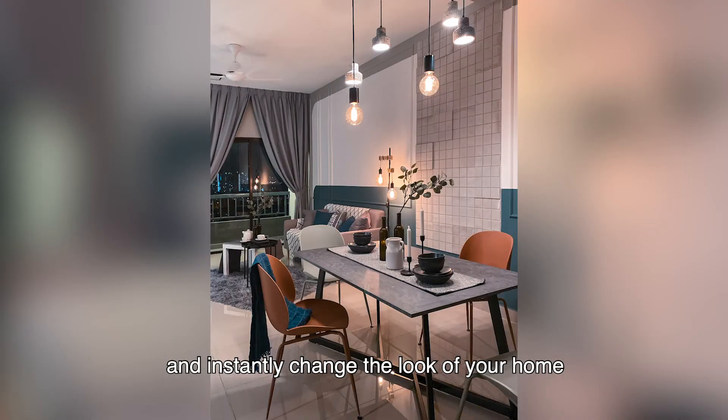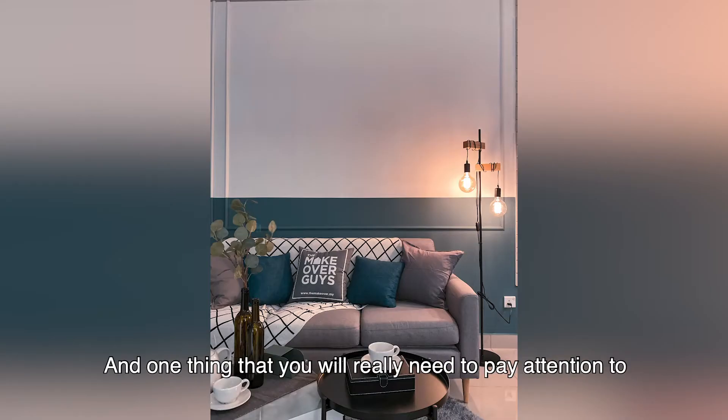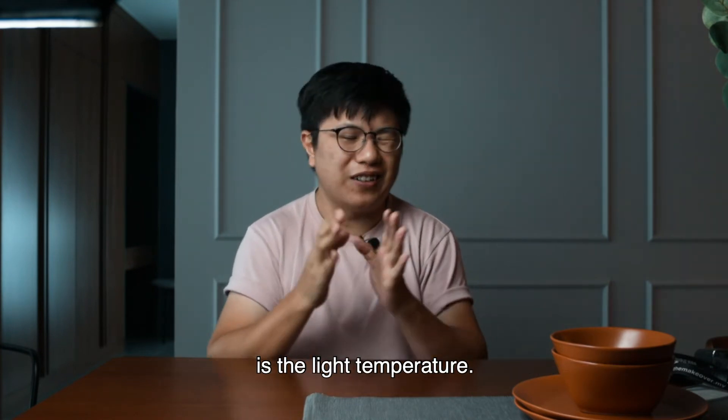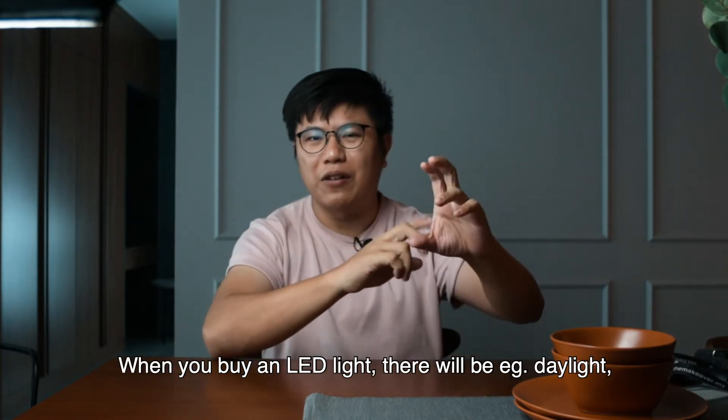For example, you can use track lights, hanging lights, stand lamps, or table lamps — all of those will create a mood and instantly change the look of your home. One thing you really need to pay attention to is light temperature when you go to buy LED bulbs.